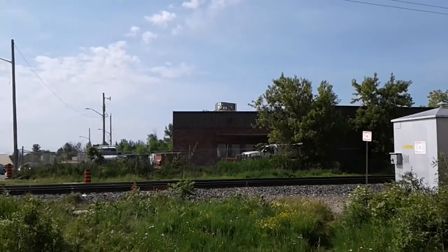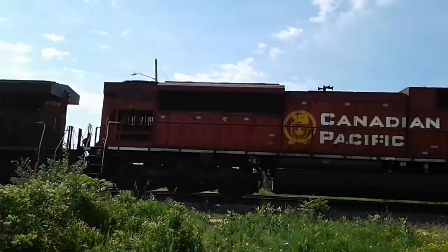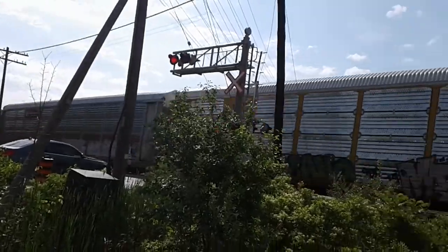So this is the first train today. 8806, 8806, 7852 and 8828. It's got a special unit, 8876.